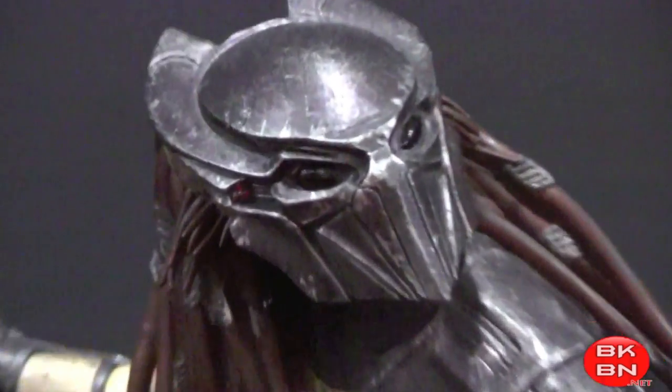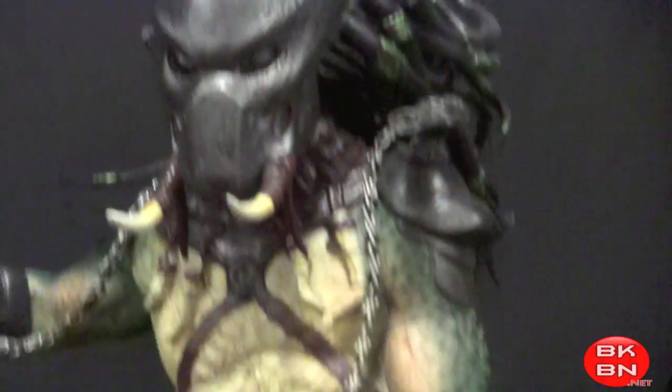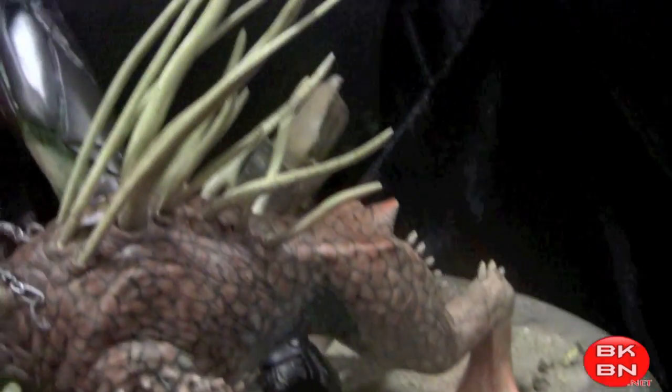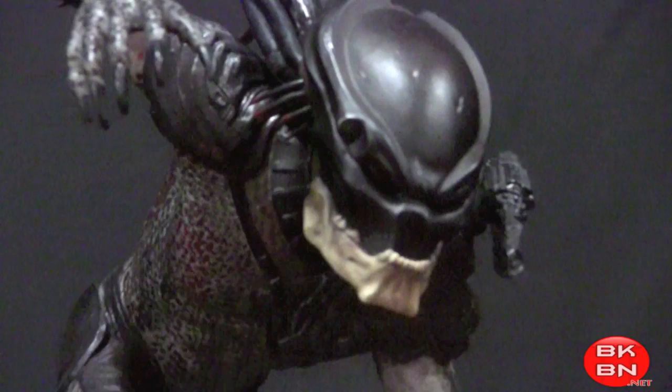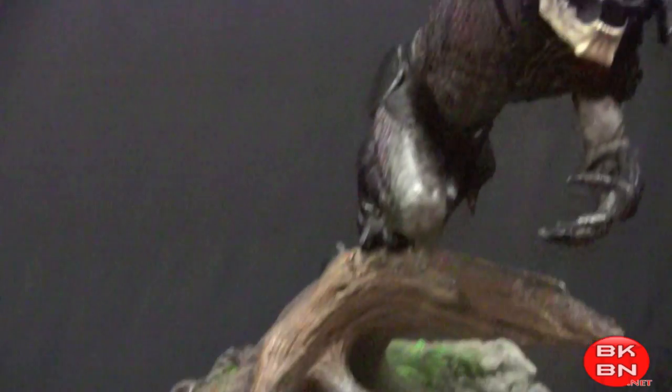Here we got more Predator. We got the Falconer Predator — very nice — with that big blade. And then there's the Tracker Predator with the dog Predator, the Predator Hound or whatever. Very cool. Got the Berserker Predator right here — gotta love him. His mask was probably definitely my favorite. Very nice statues.